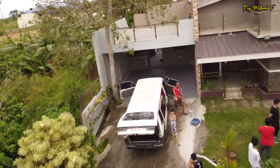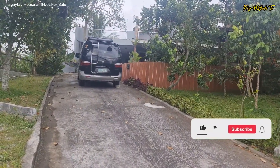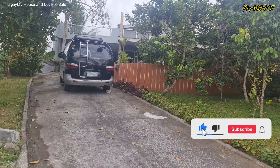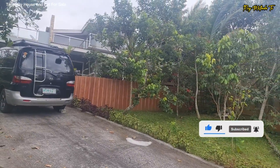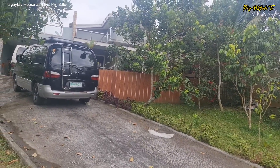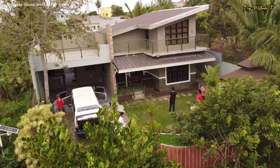So kung bago pa lang sa aking YouTube channel, please don't forget to hit like, subscribe, and click on that bell to get notified whenever we release new YouTube videos. You can message us on our Facebook and Instagram by simply clicking the link below in the description box. My name is Ray and let's begin this beautiful house tour.